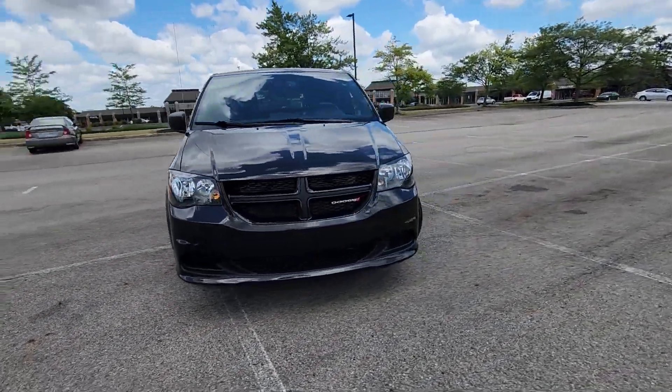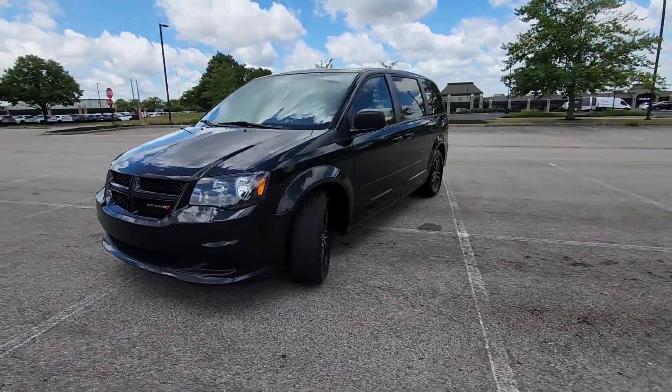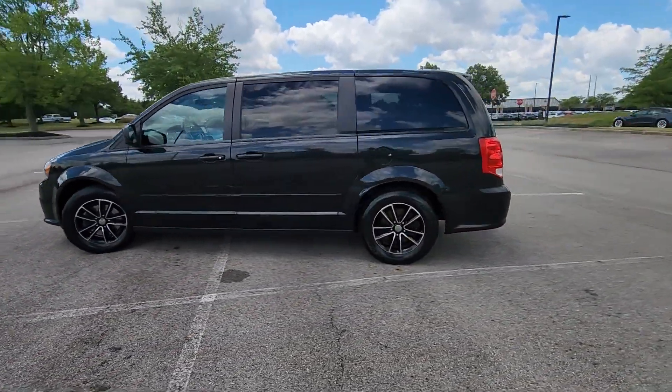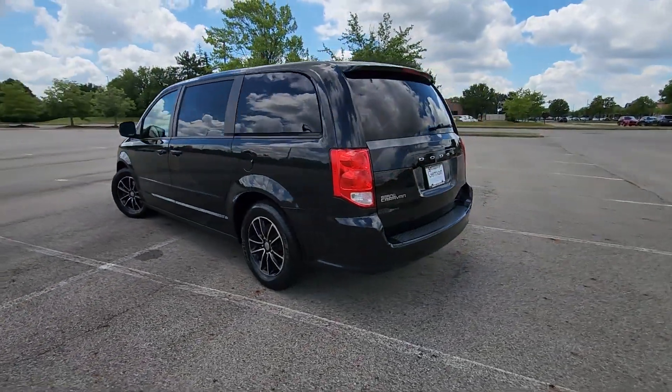2015 Dodge Grand Caravan. With less than 45,000 miles on the odometer, this minivan delivers safety and comfort to its passengers.